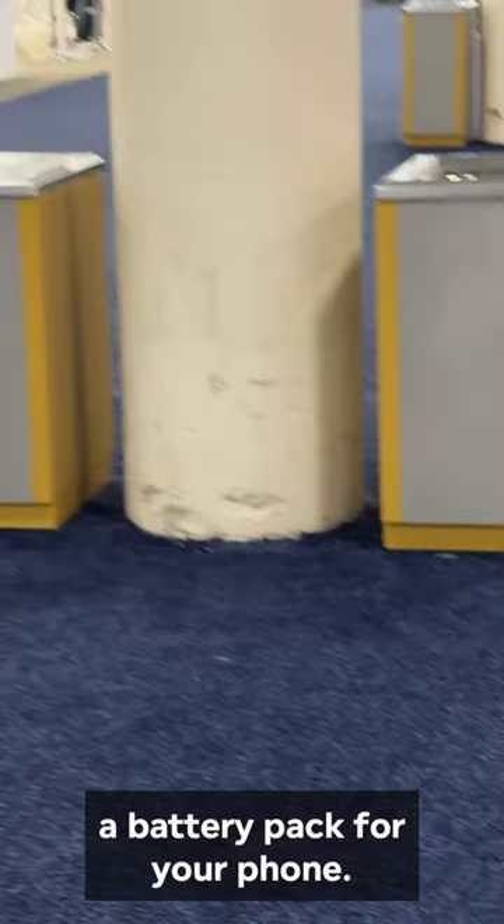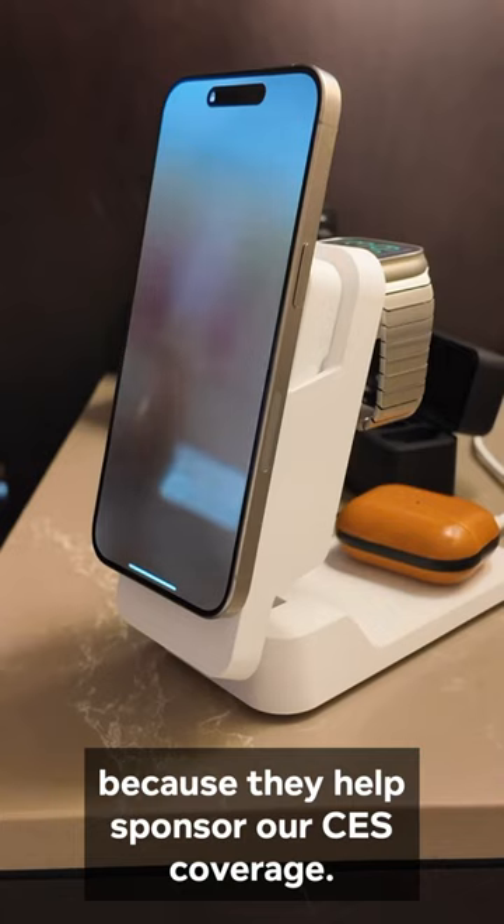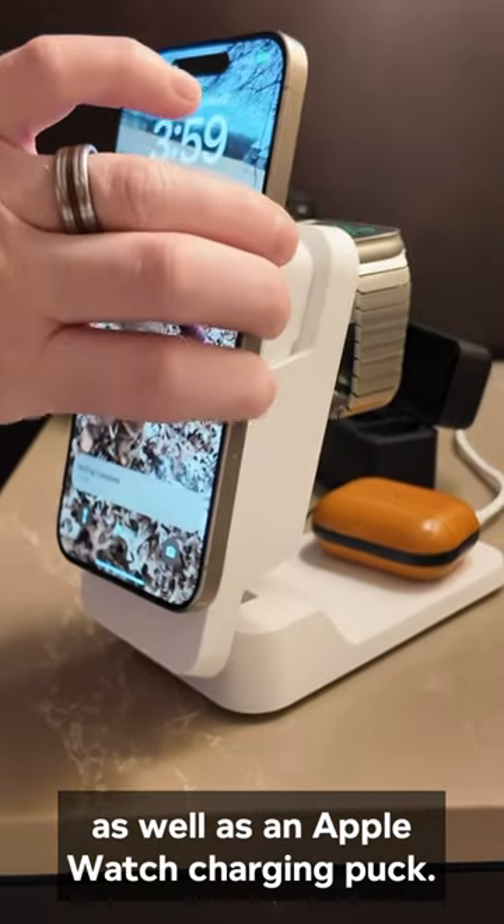Despite this being a tech show, there are basically no outlets anywhere, so be prepared and bring a battery pack for your phone. I've been using the Matrix Ultimate from Allogic because they help sponsor our CES coverage. It's an Apple-certified MagSafe battery pack as well as an Apple Watch charging pack.